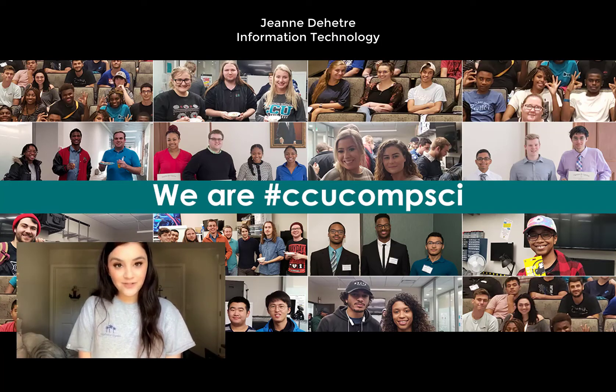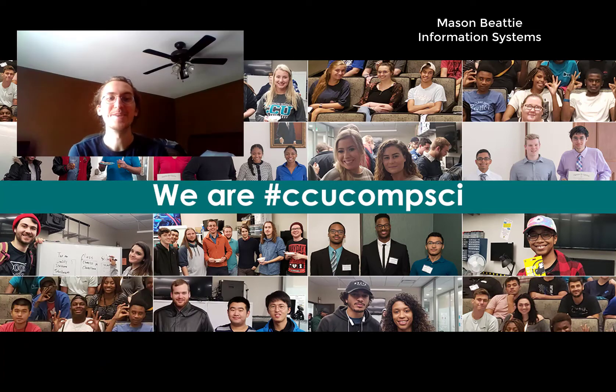Hi, my name is Jeannie and I'm an Information Technology major. Hello, I'm Mason Beatty, I'm an Information Systems major at Coastal Carolina University.